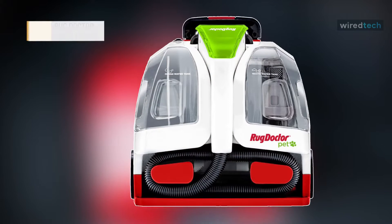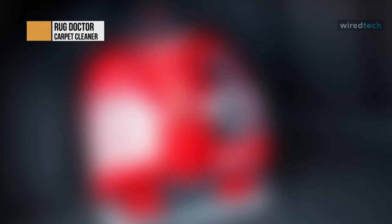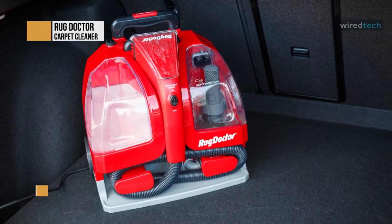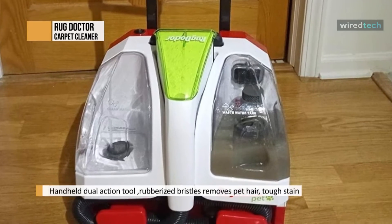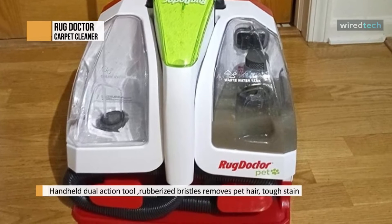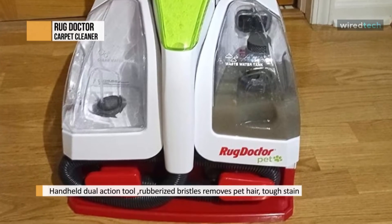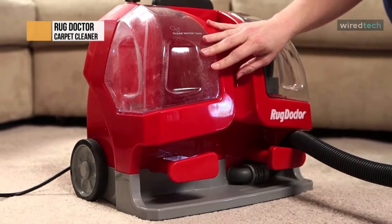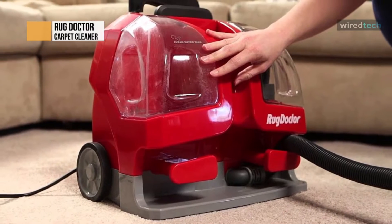Next is the Rug Doctor. This Rug Doctor is a professional-grade, compact, and portable machine that works seamlessly anytime, anywhere. With twice the suction power compared to leading spot cleaning machines, this Rug Doctor Pet PSC can eliminate embedded dirt, tough stains, and odors from pets and kids alike, while the handheld dual-action pet tool can expertly remove pet hair, as well as tough, set-in spots, stains, and odors.